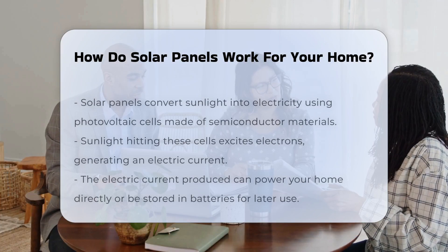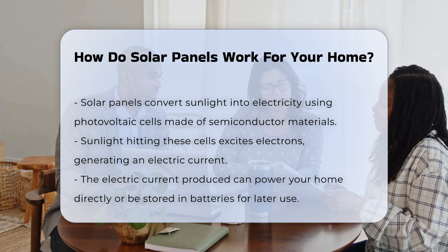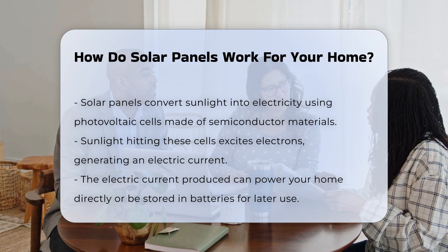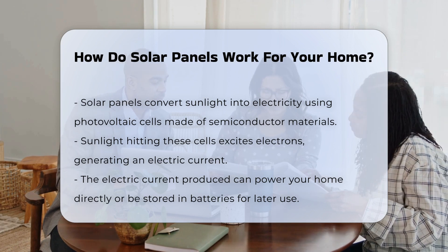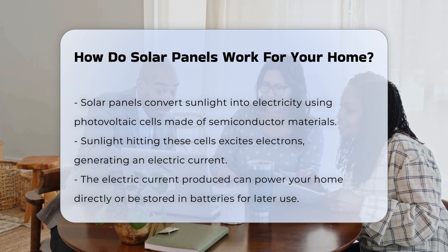Solar panels convert sunlight into electricity. This process begins with photovoltaic cells, which are made of semiconductor materials. When sunlight hits these cells, it excites electrons. These excited electrons create an electric current, which is captured and can be used to power your home.